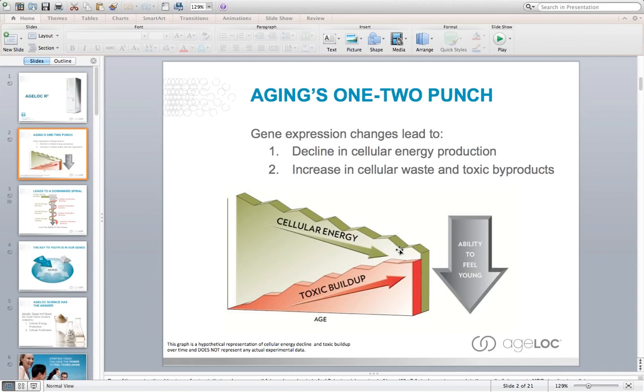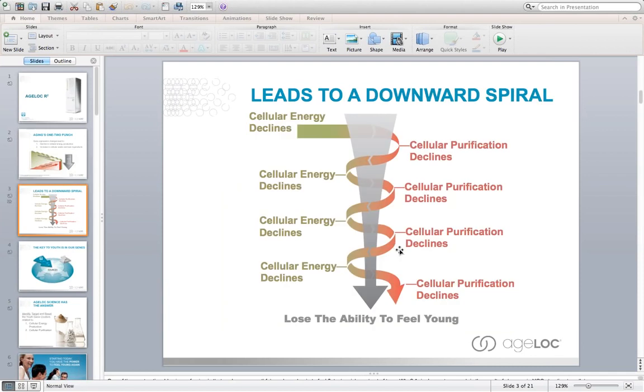Think about your house — imagine if you never took out the garbage. That garbage would build up, start stinking, and make the house uninhabitable over time. Our cells do the same thing; they get rid of the garbage produced from within the cell. When we lose our ability to do that as we get older, the cells become toxic, that leads to cell death, and that leads to other issues within the body. We end up with a loss of vitality and we just don't feel young anymore.